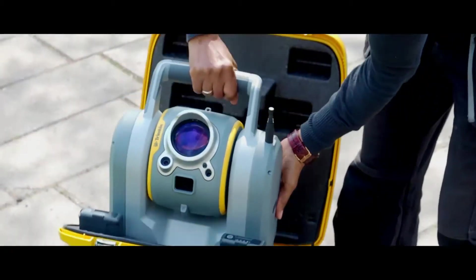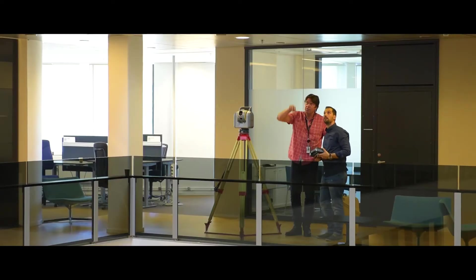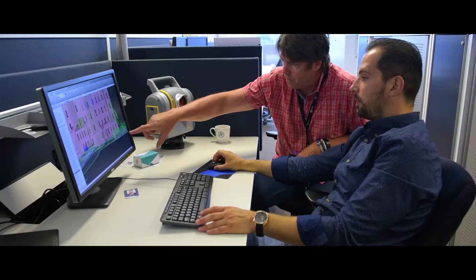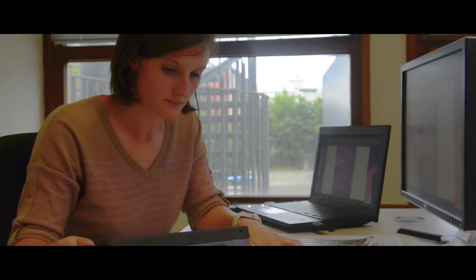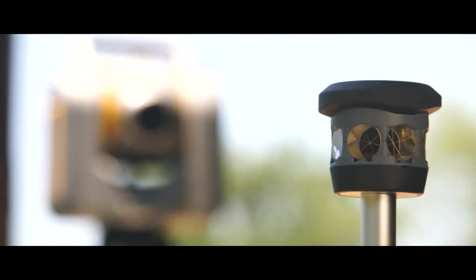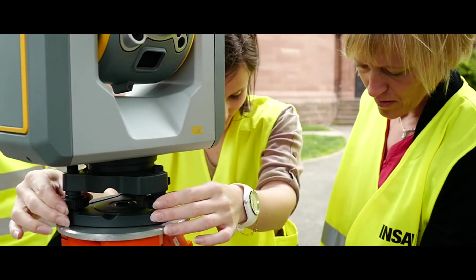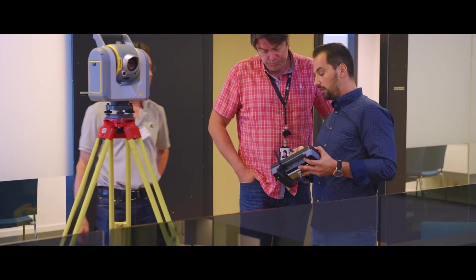I've been here for half an hour and I have everything that I need — scanning data, photos — it was fantastic. The beauty of this SX-10 solution is that the workflow in the field and the office doesn't change much at all. There was no learning curve. We were able to put practices in place that we currently have in the field with the current software.